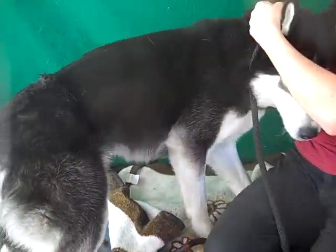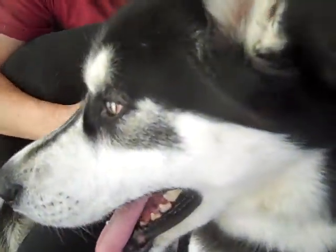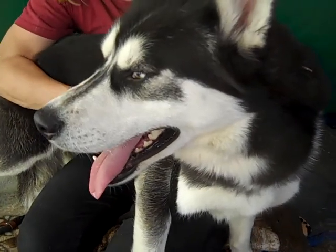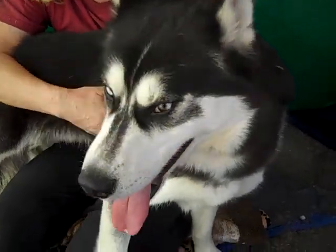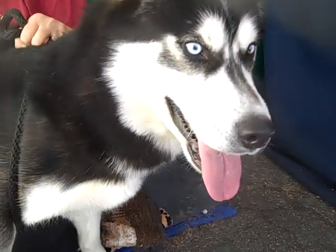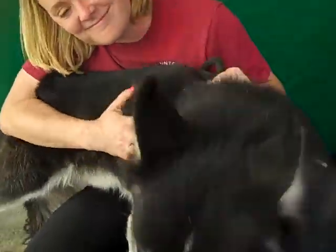He is ready to play. A shelter kennel is not a place for a Husky — they've got a lot of energy and they need to get out and spend some of that energy, go to the park. This will be a great dog if you have an active lifestyle and can spend a lot of time with him. Huskies do need you to spend some time with them, and they're very well behaved when they have plenty of exercise.